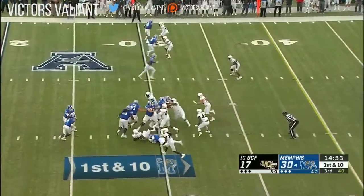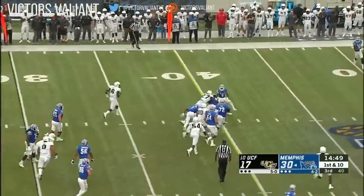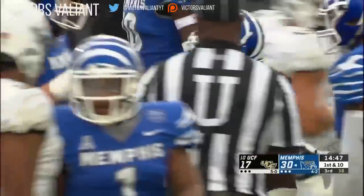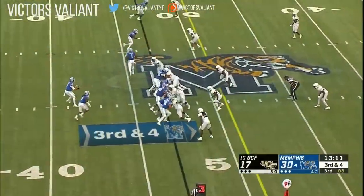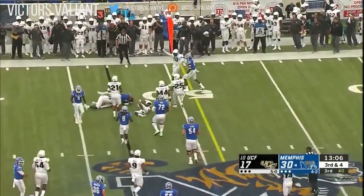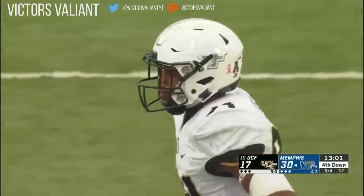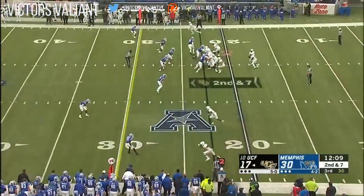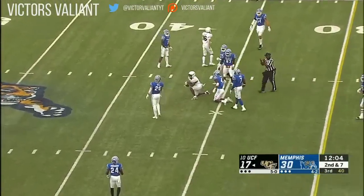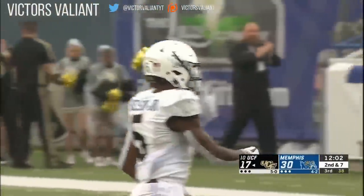Coach Heupel's exactly right about getting the running game going — that'll open things up. The running game has been going for Henderson as he drags a defender for an 11-yard gain — a little more yards after contact. In the face of pressure — Pollard won't get there. Excellent job by the Knights defensively. For the first time today, we're going to get a punt from Memphis. Milton with a sharp throw — a great catch by Snelson. First down UCF at the 35-yard line.